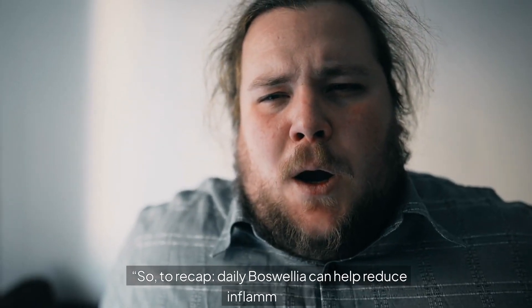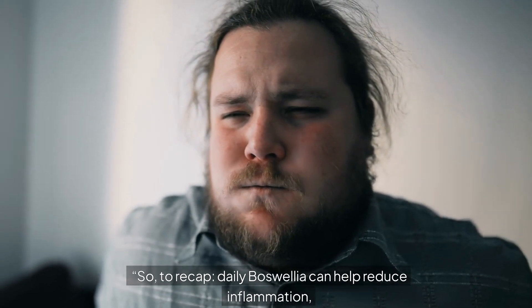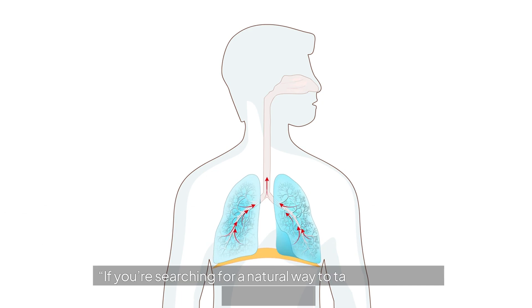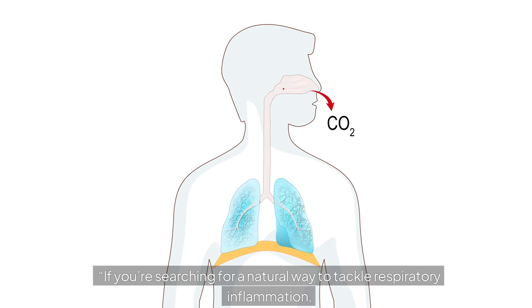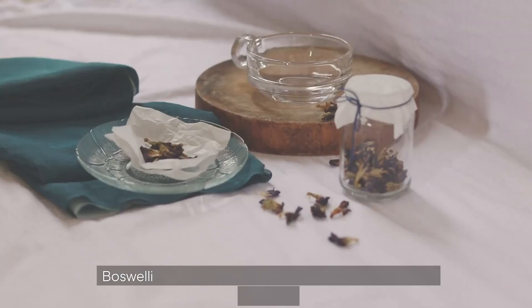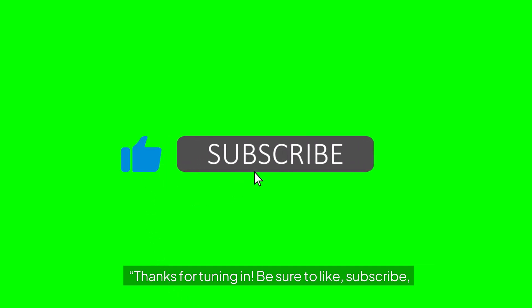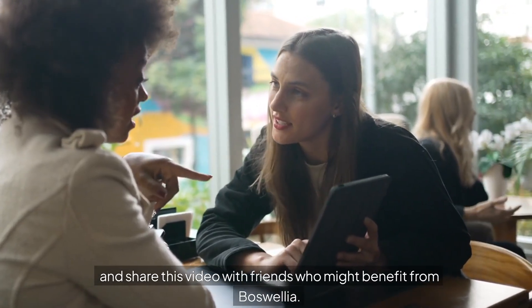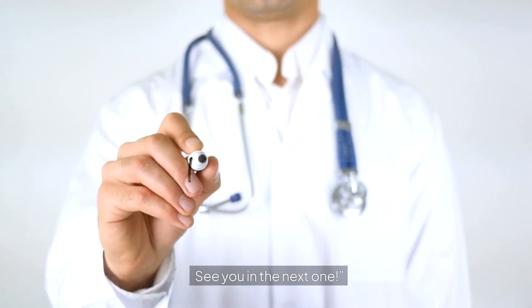So to recap: daily boswellia can help reduce inflammation, improve breathing, and support overall lung health. If you're searching for a natural way to tackle respiratory inflammation, boswellia could be a fantastic addition to your wellness routine. Thanks for tuning in — be sure to like, subscribe, and share this video with friends who might benefit. See you in the next one!